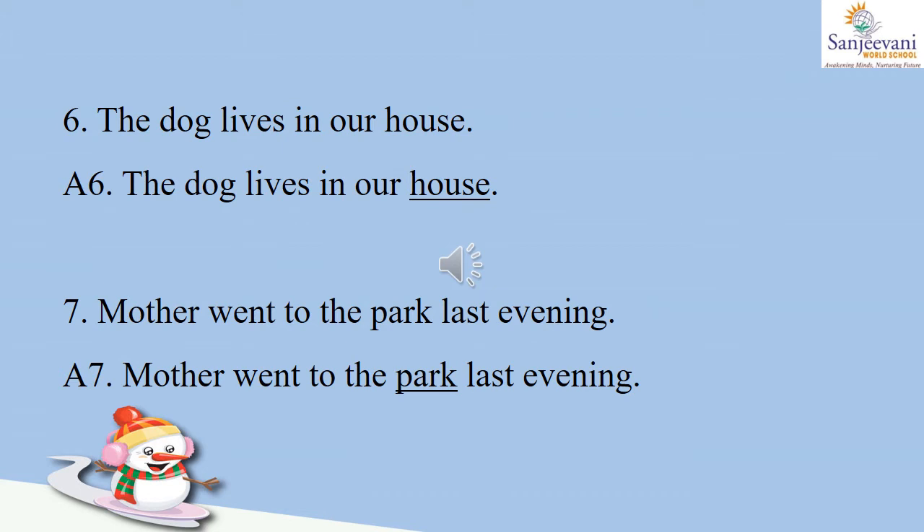Number six: the dog lives in our house. House is a place where we live, so let us underline the word 'house.' Number seven: mother went to the park last evening. The word P-A-R-K, park, is a place where we go for a walk and where we go to play, so park is a place and we will underline 'park.'